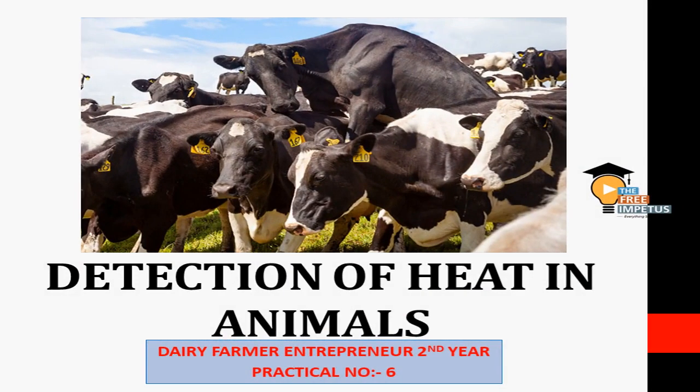Welcome back! The next topic is Detection of Heat in Animals. For example, our farm animals — heat detection is a very important topic.